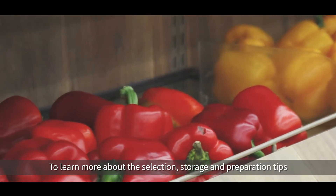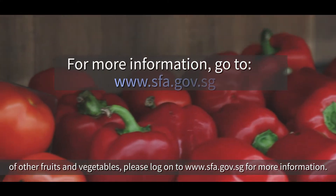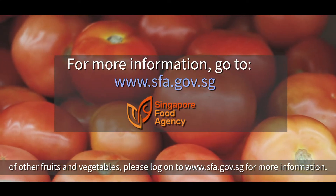To learn more about the selection, storage, and preparation tips of other fruits and vegetables, please log on to www.sfa.gov.sg for more information.